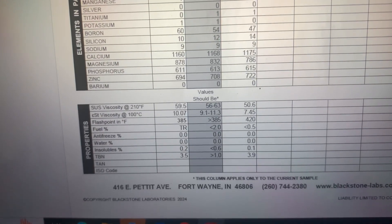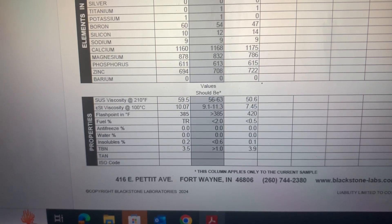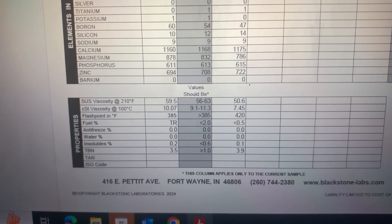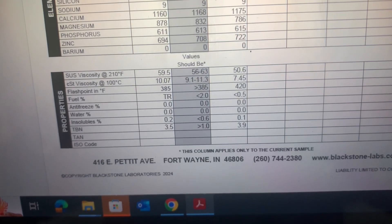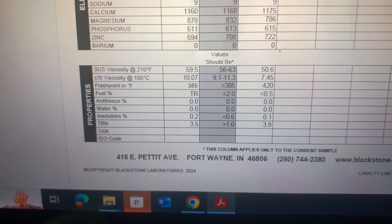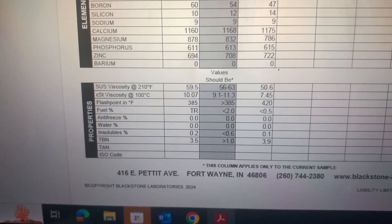Moving to viscosity and fuel: viscosity is right where it should be at 59.5 for a 5W-30, compared to 50.6 for the 0W-20 — right in line. Flashpoint is 385 compared to 420, and the reason for that is I started the car up after it had been sitting for 8 hours, drove it for about 15 seconds, then took it into the shop and shut it off. That's why there's a little bit of fuel in there, but it's nothing to worry about — they note that in the analysis.